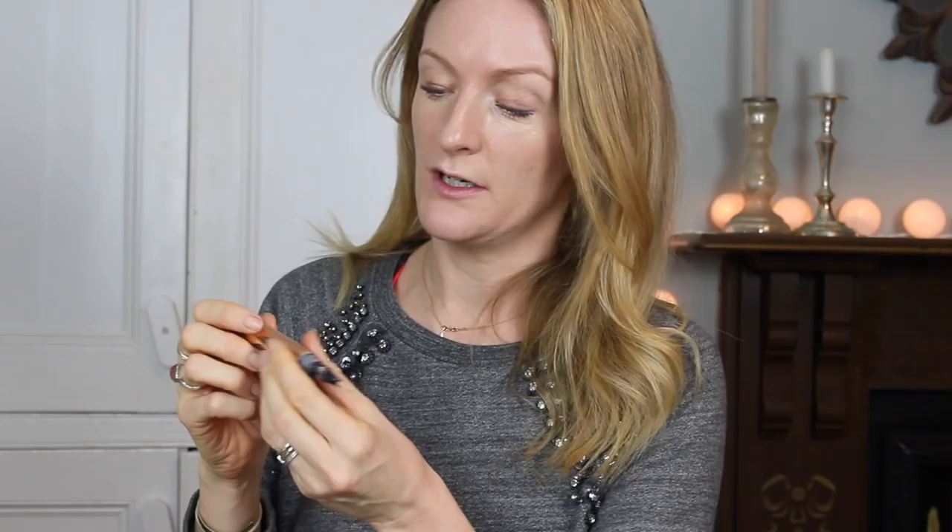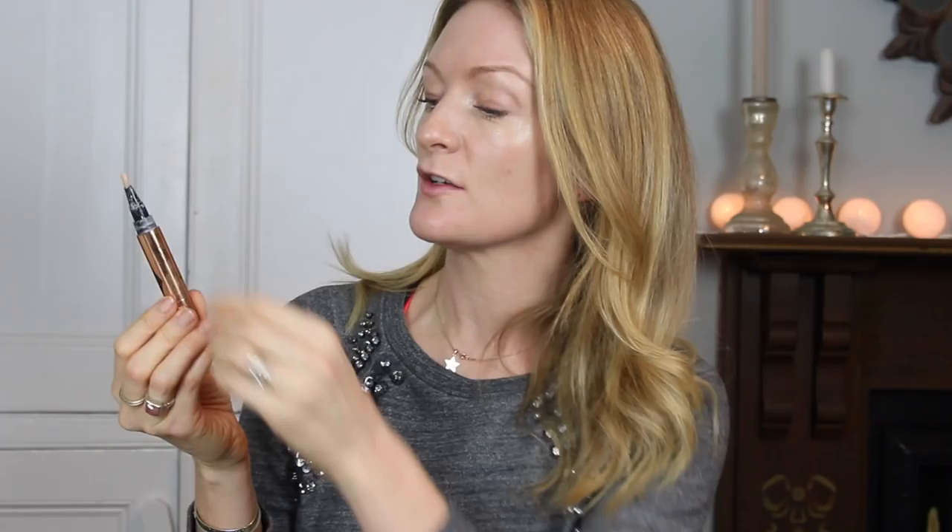I like this foundation because it's light, gives a little bit of coverage, and you can still see your skin through it — so you still get a bit of a glow. That's why I like it.